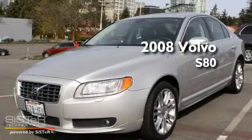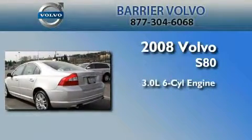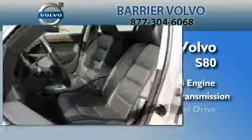This is a certified pre-owned 2008 Volvo S80. It features a 3.0-liter, six-cylinder engine, an automatic transmission, and four-wheel drive.